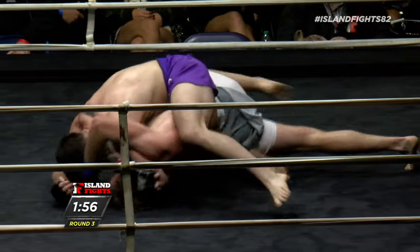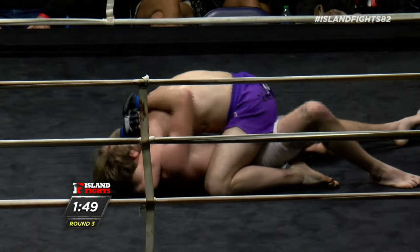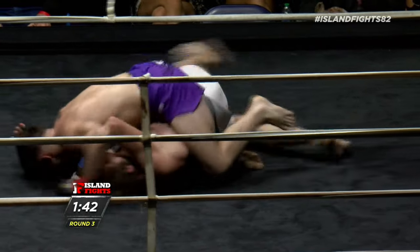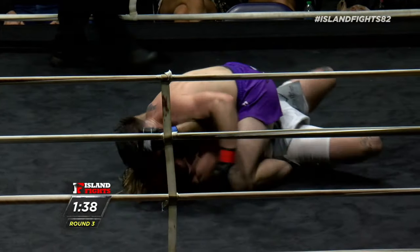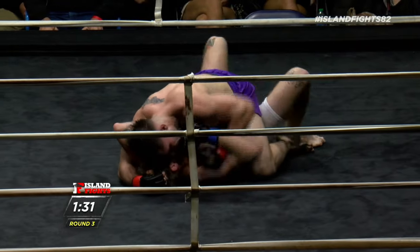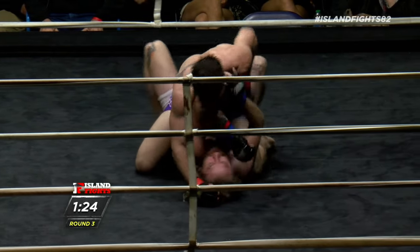I don't know if Chase will have the skills to deal with this, but he's doing a great job of turning right now. He's got to pull it — his elbow is back, he's got to deal with the leg lace, the grapevine from Gunther. Gunther doing a great job — has control of that arm, might be looking for a kimura. Doing a great job of attacking both sides of the arm. I don't know if an arm bar is coming.